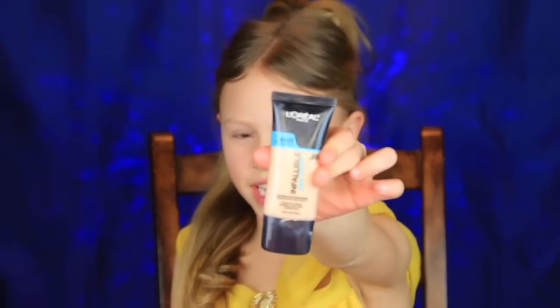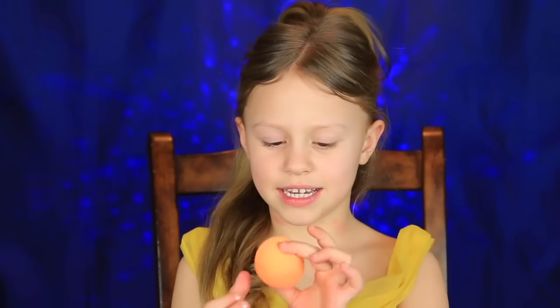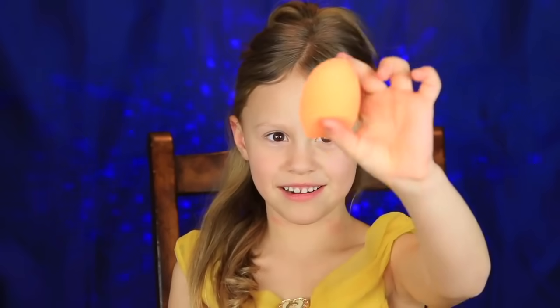Hi guys, so today I'm Belle from the new movie. The new movie Beauty and the Beast is coming out soon — in one month. So if you want to know how to get this look, then keep on watching. So first I'm going to start with my foundation — L'Oreal Infallible — and I'm going to be using a beauty blender. I'm just going to put on a little bit.